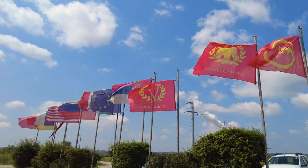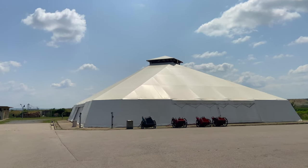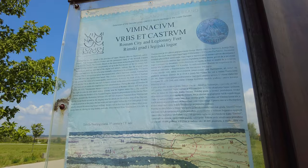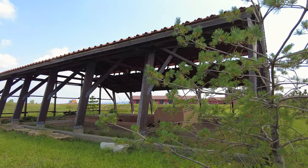My first stop is Viminacium. After an hour and a half drive southeast of Belgrade, we reach this former military camp of the Roman province of Moesia. The city dates back to the first century AD, and at its peak it is believed to have had 40,000 inhabitants, making it one of the biggest cities in the Balkans at the time and an important site in eastern European history.